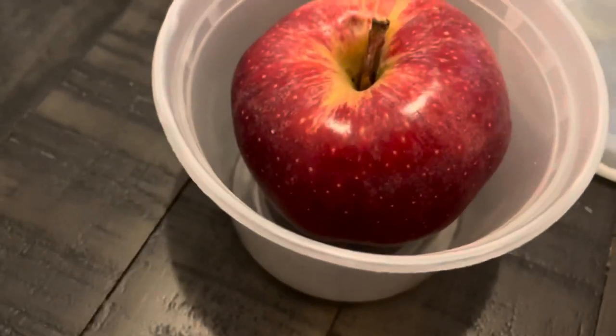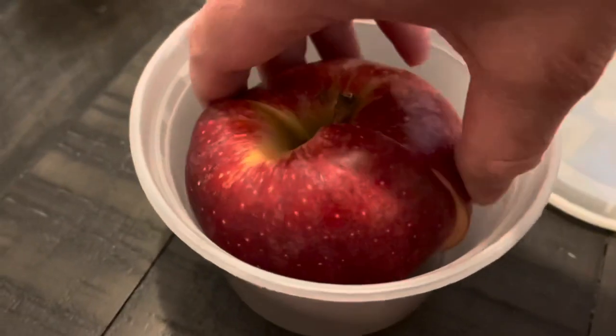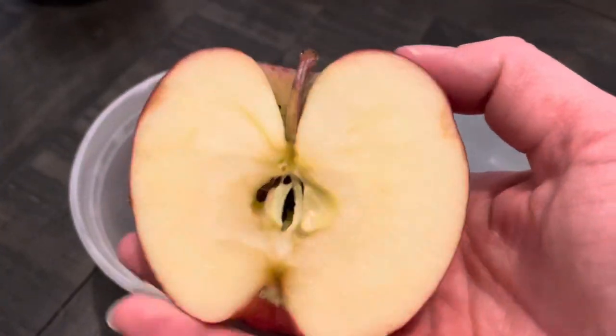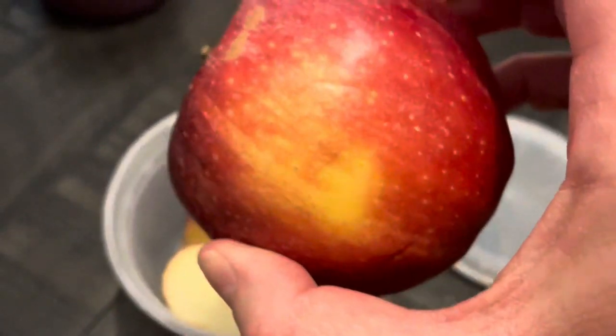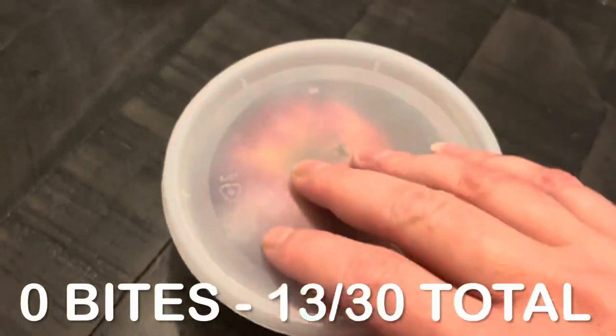My morning snack was a lovely apple. It's great to have apples this time of year. I like to slice them in half when I bring them to work — it makes them easier to eat. Total for this snack: zero bites.